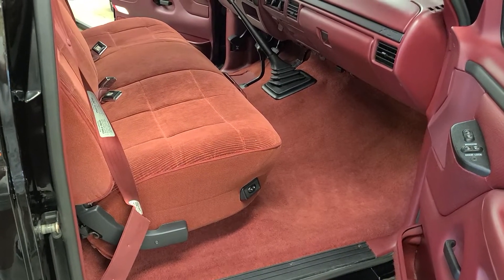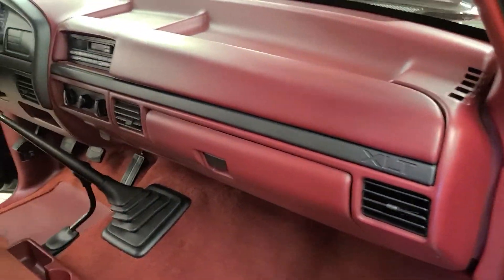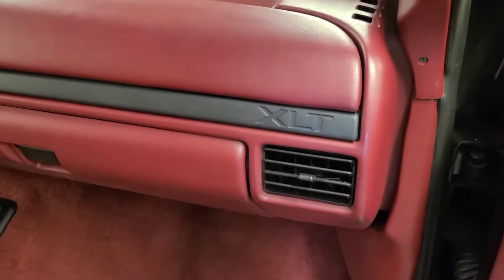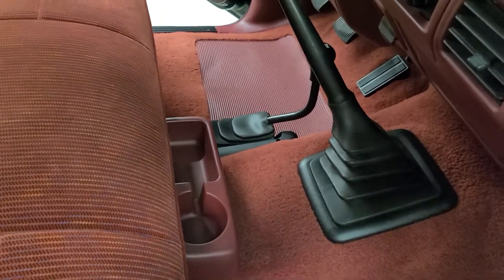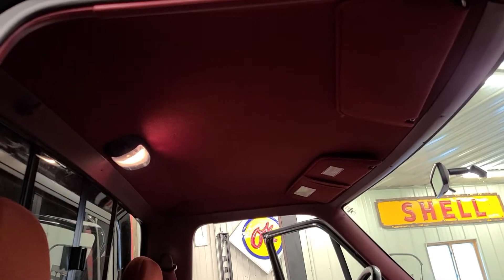Let's take some time to go through the interior together. This will be an easy video because the truck is pretty close to new. Absolutely no cracks or other flaws in the dash. The carpet is stunning — look at the velour on the seats.